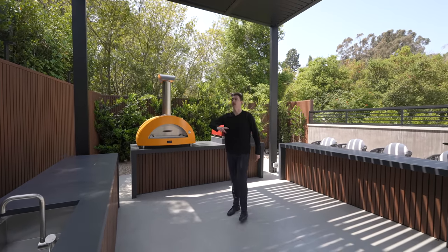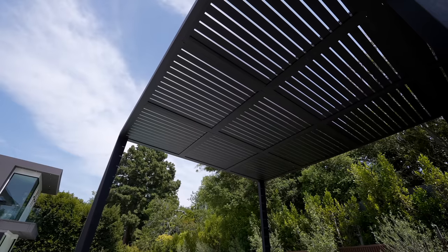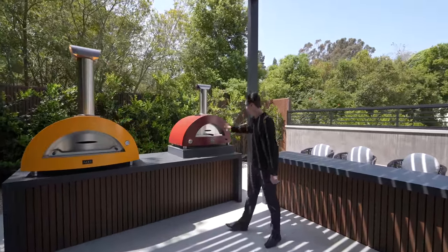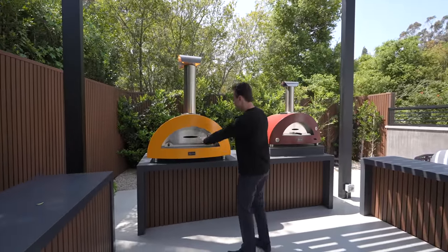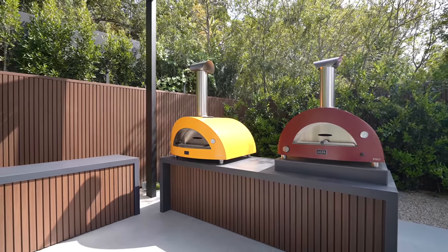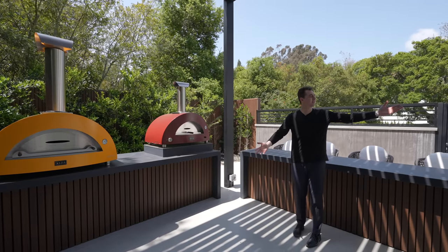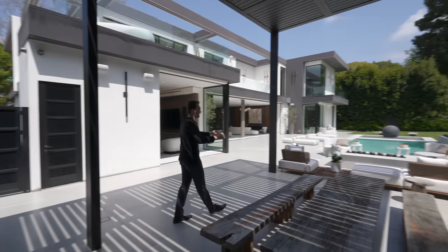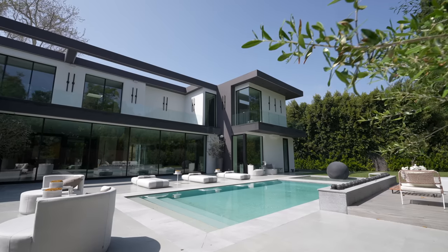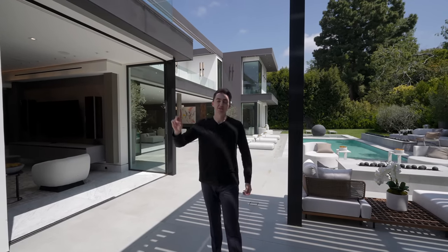A massive shaded awning covers this outdoor area so you can always relax away from the sun. The two pizza ovens are a highlight — one large for extra-large pizzas, one smaller for personal-sized pizzas. You could hire a pizza chef and entertain tons of guests out here. From this vantage point the backyard looks incredible: the pool, the artistic sphere, beautiful plant life, and the exterior architecture — all very impressive.